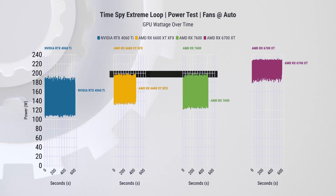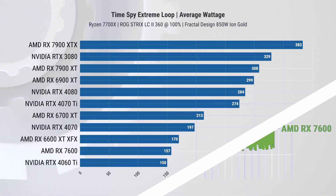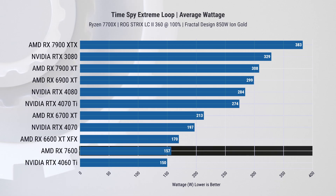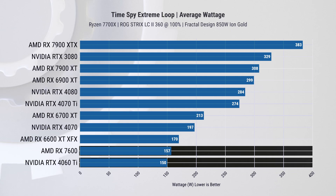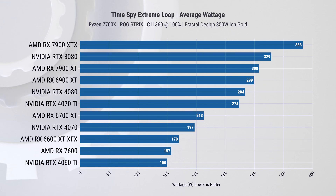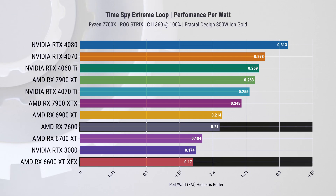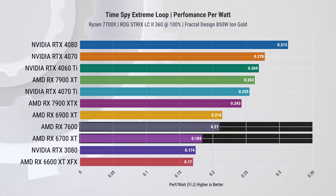For power efficiency, we ran Timespy Extreme on loop. The RX 7600 pulls slightly more power than the 6600 XT at times, which seems disappointing, but it also frequently pulls less power, giving an average result of 137 watts. While this is still higher than the more power-efficient Nvidia card, it is marginally lower than the previous-generation 6600 XT. Looking at performance-per-watt, we see a 21% improvement over the 6600 XT, and it even beats the 6700 XT by 14%.